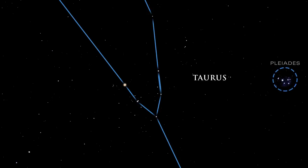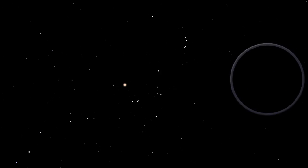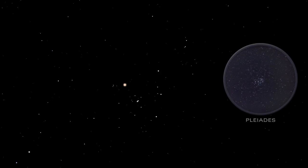The Pleiades star cluster lies near the head of the bull. Large and bright, this star cluster is the best known in the sky and is often called the Seven Sisters. The unaided eye can see just six or seven stars, but the Pleiades cluster contains over 250. Binoculars showcase the cluster at its best. The stars in this stellar swarm are hot and young, passing through a dusty cloud that reflects their blue light.